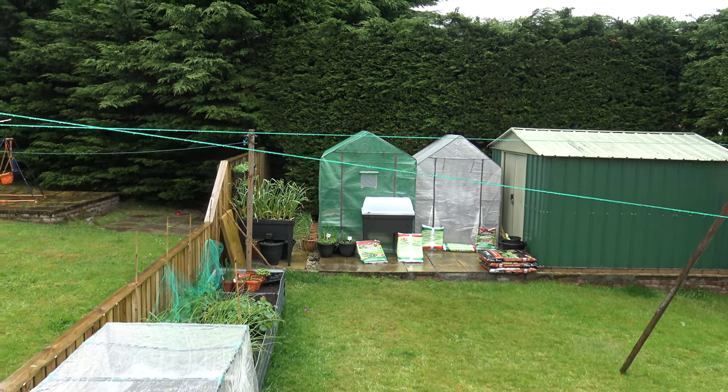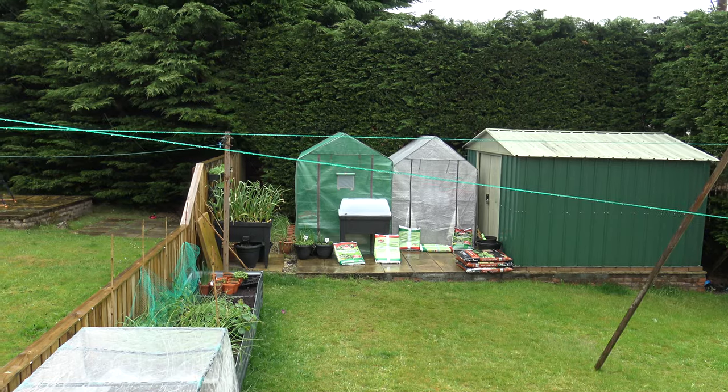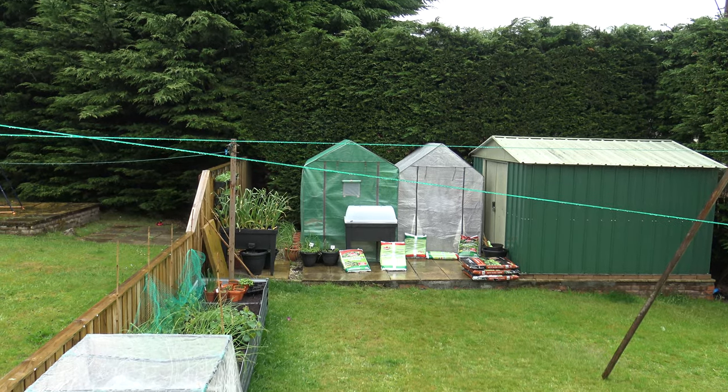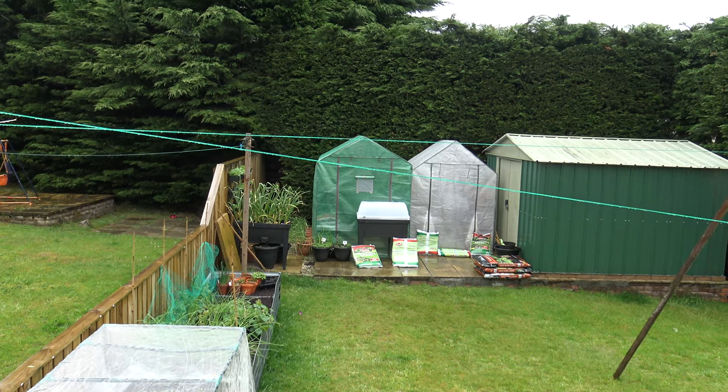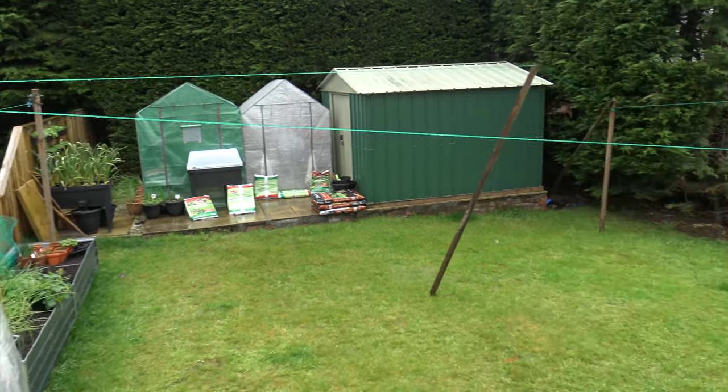I had to put a bit of defense around the two greenhouses there. When I was inside the green one yesterday checking the tomato plants, it was actually lifting up slightly because I had the door wide open. So I won't be doing that today.